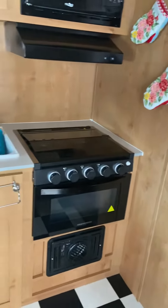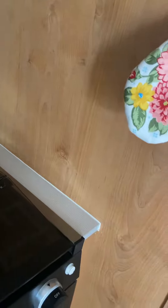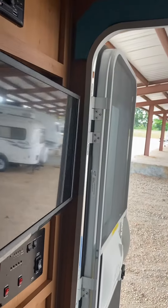An oven stovetop — nice little stovetop here, gas range. Turn around and you've got your refrigerator and a TV that swings out here by the door.